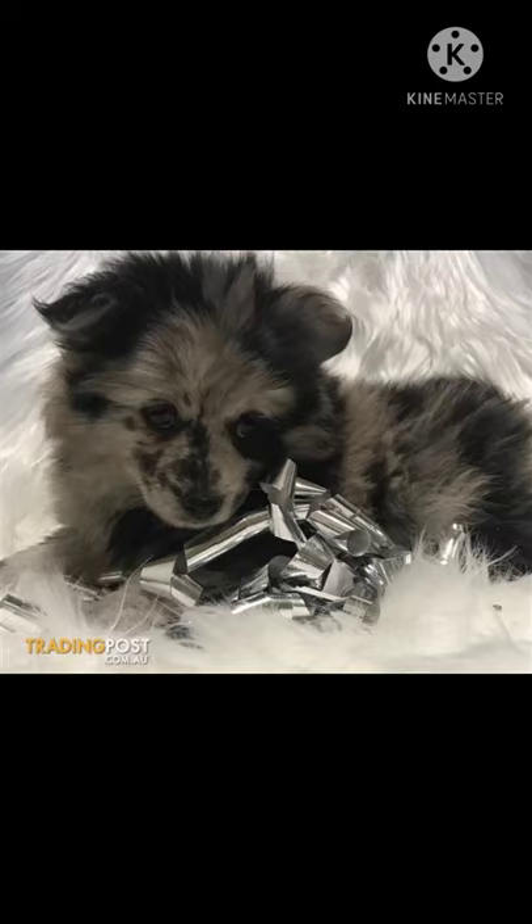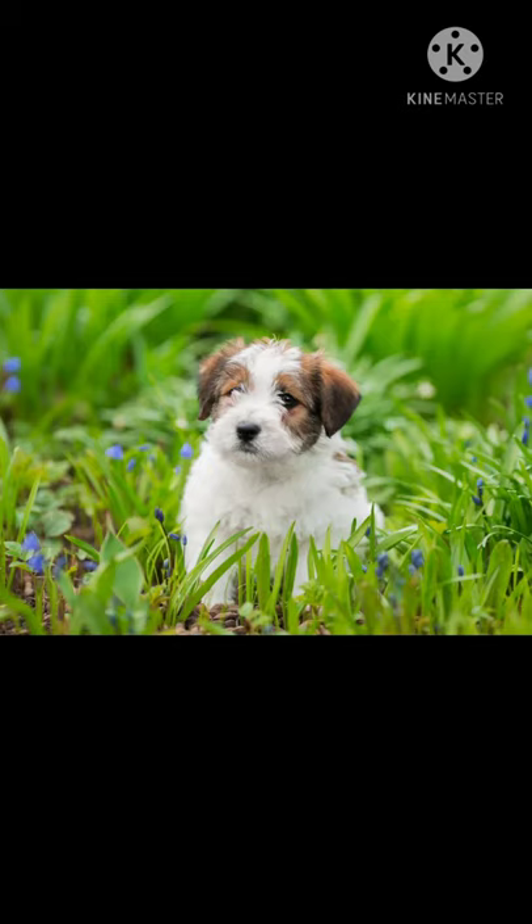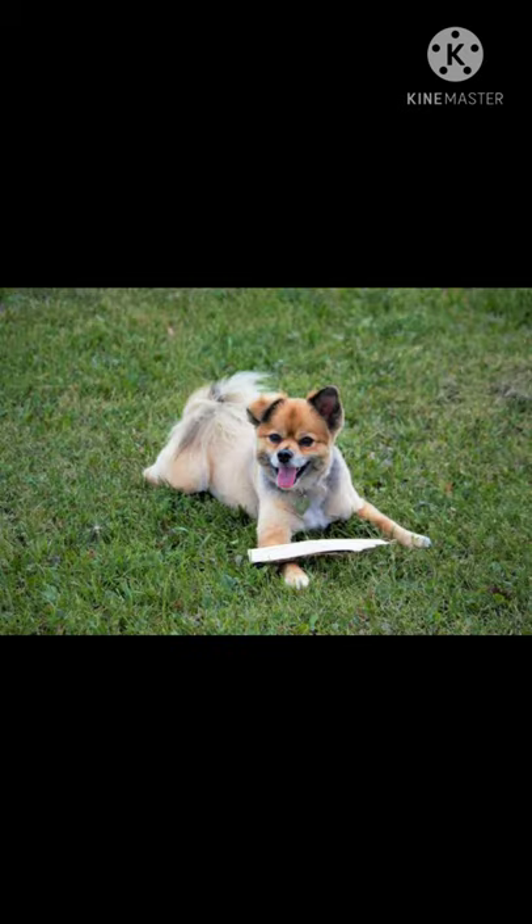The Jack Pom, also known as the Pom a Jack or Jackranian, is a mix between a Jack Russell Terrier and a Pomeranian. They're considered a small breed and will most likely mature at 6 to 14 pounds and have a thick double coat. Known for being devoted and alert, this hybrid may also have a tendency to bark.